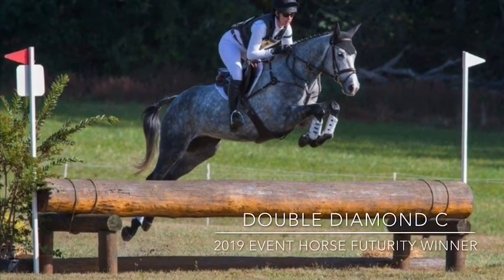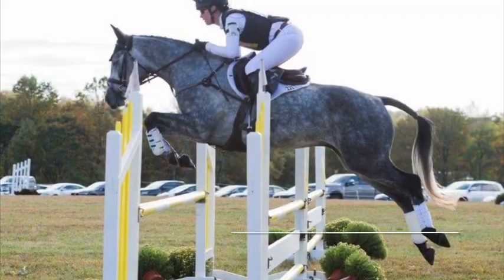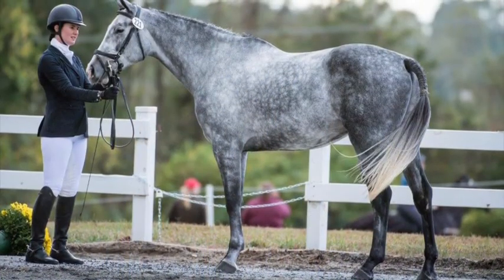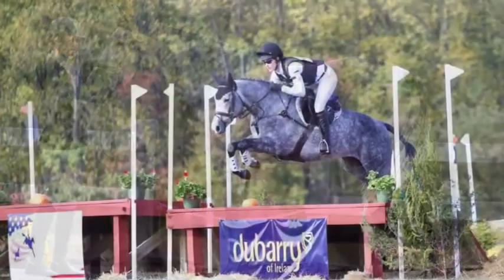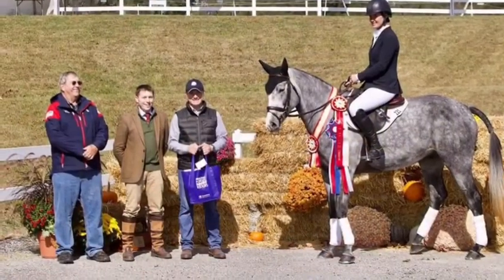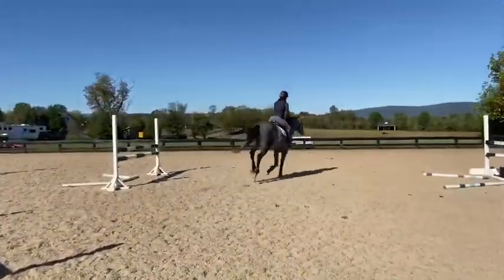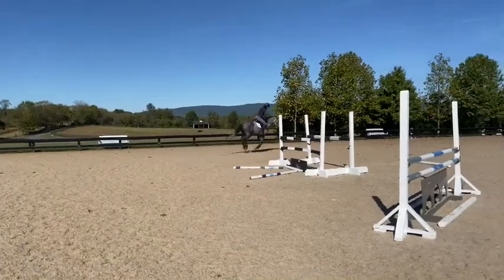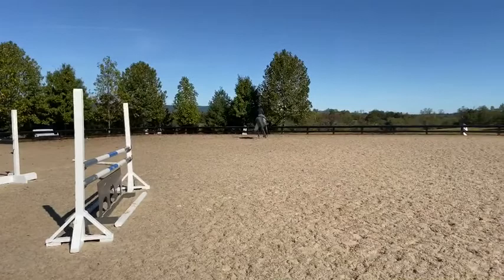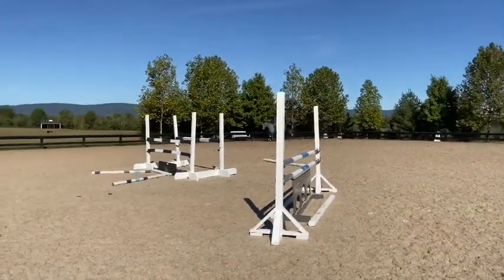Maya Black here with a final update for Double Diamond Sea, also known as PD, bred and owned by Lori Cameron. I've had the pleasure of riding, training, and starting him a year ago and up into this Young Event Horse Championships at Fair Hill for the four-year-olds. Here's a little video of him in our last little jump school before we went to Fair Hill.